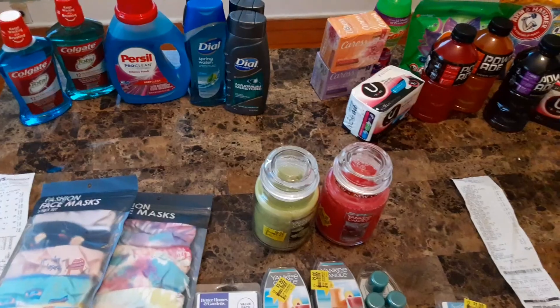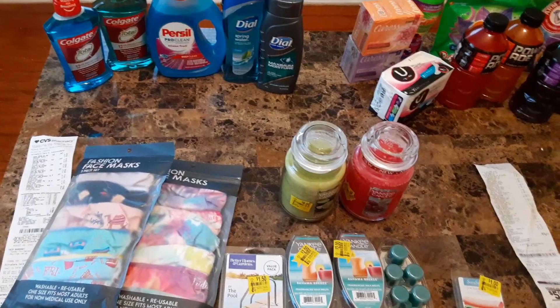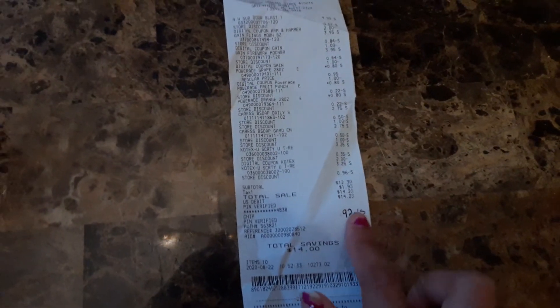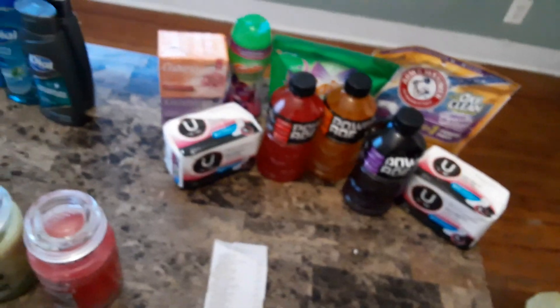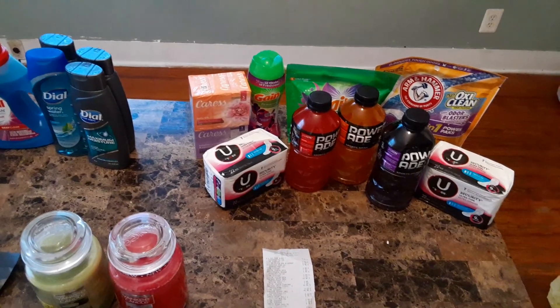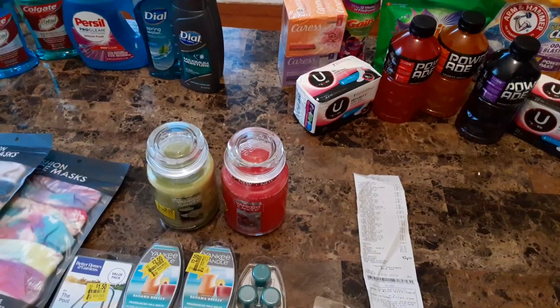So that's everything I picked up this Saturday, August 22nd. I hope you got some good ideas on couponing. Don't forget to scan your receipts — I got 92 points back on my Dollar General receipt. I'll leave my Ibotta and Fetch links in the description box. If you join through my link you'll get some money back after scanning your first receipt, and I'll get a kickback too.